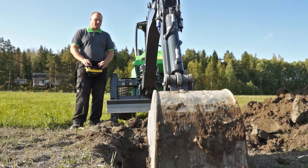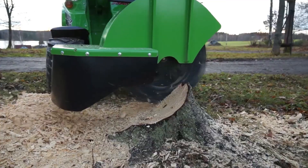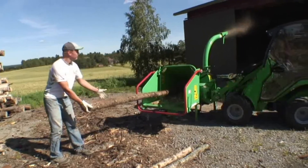Or you could invest in an Avant and use it with over 200 attachments. Imagine filling only one tank, fitting everything you need on one trailer, and completing all your tasks in one go.